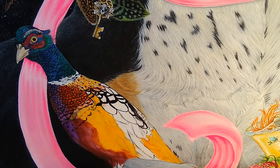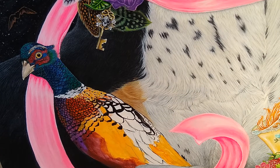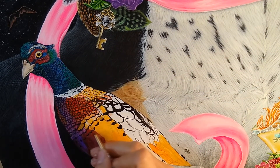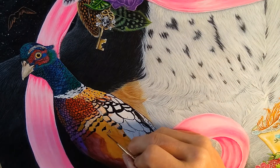I think the fun thing about the pheasant — and also the most frustrating part — is that it has so many different types of feathers and textures. You have to kind of learn how to get that feeling with every single feather that is on this bird, and it's quite unique.